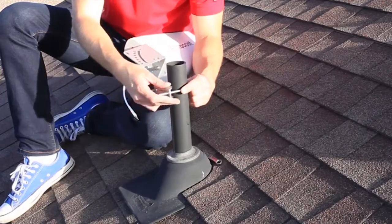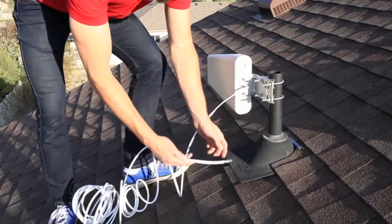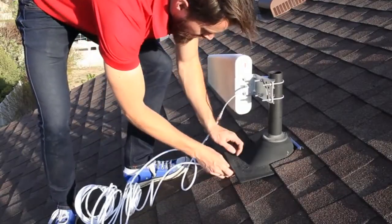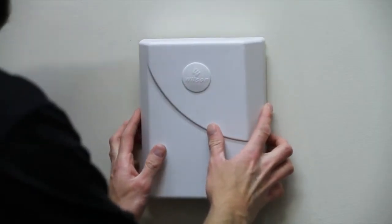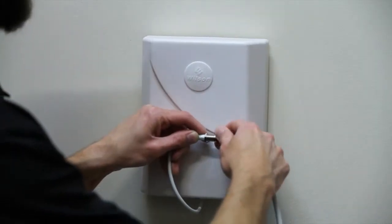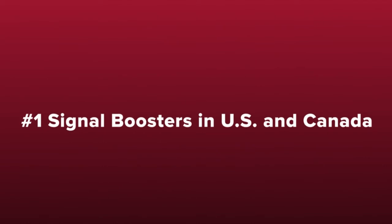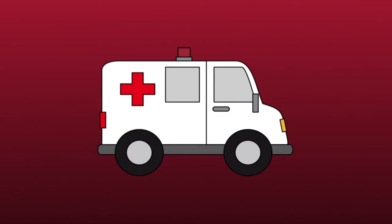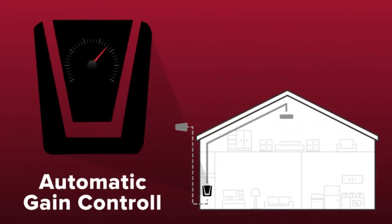To install the Connect 4G, you'll mount the outside antenna on the roof and aim it towards the cell tower. Run the cable from the antenna into your home and to the signal booster and connect it. Install the inside antenna where you need the cell signal and connect it to the signal booster using the supplied cable. Then power it up and you're done. WeBoost cell phone signal boosters are the best-selling signal boosters in the U.S. and Canada and have been trusted by first responders for years. All boosters feature patented automatic gain control, which constantly checks and adjusts the booster for peak performance.